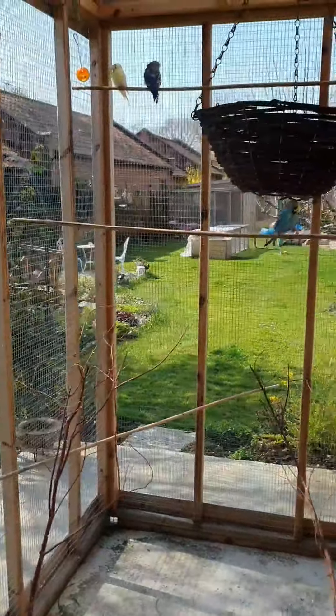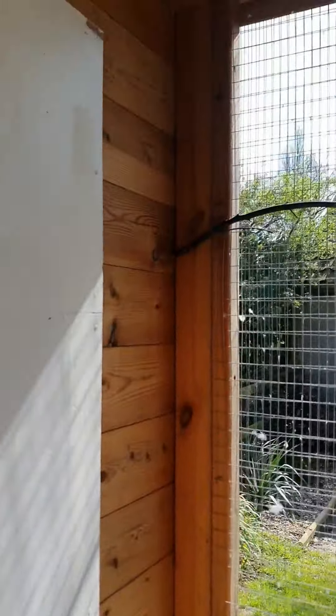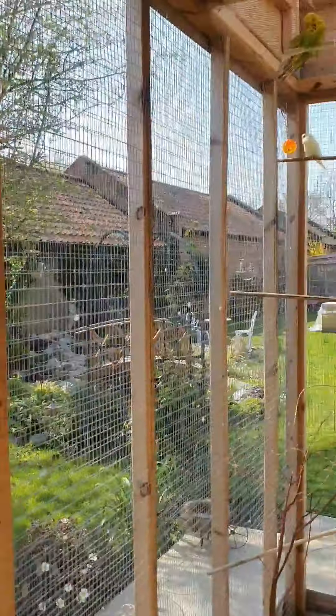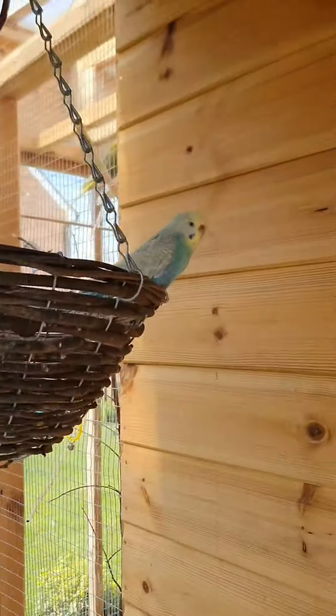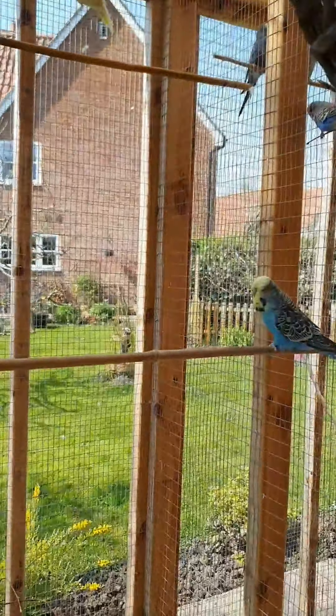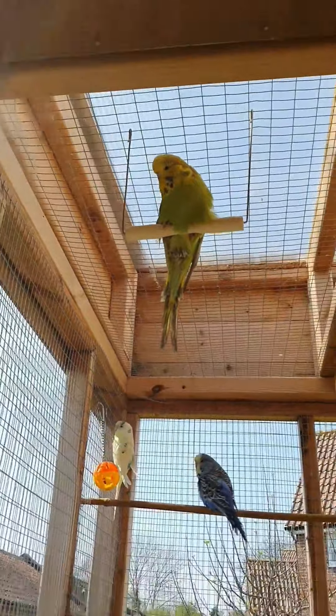Out here is the biggest of the outdoor aviaries. You can see the garden, and we've got some budgies chilling out up here as well. There's another perch down there and a little swing up there. That finishes our tour of my bird room — I hope you enjoyed looking around and hopefully you've learned a bit more about budgies today. Take care, until the next time, goodbye!